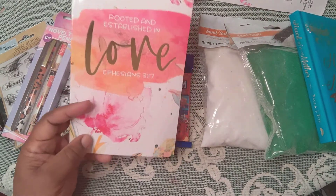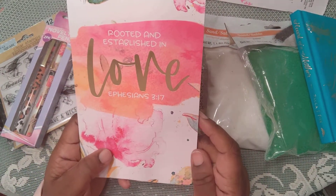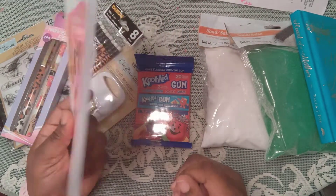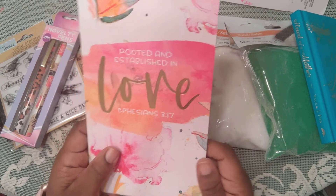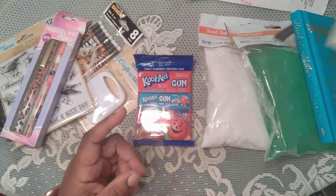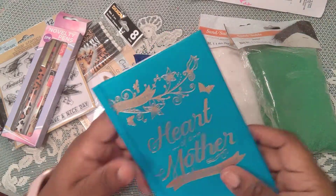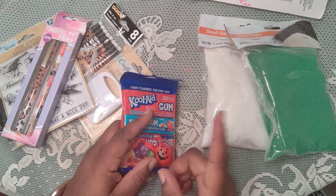And then I saw this other book that said Rooted in Establishing Love, Ephesians 3:17. I don't know what it's about — I wish I had looked, because y'all, I just bought an empty book! I love it — I buy journals all the time, so there's nothing wrong with that. I love love, and I'm going to be writing in there with my calligraphy pen. Whatever it's about, I'm going to be good with reading it. So I had bought those two books and this gum.